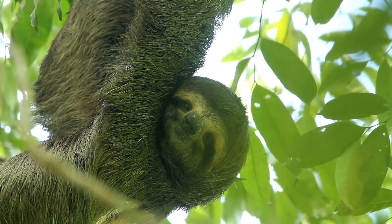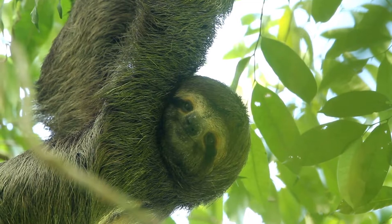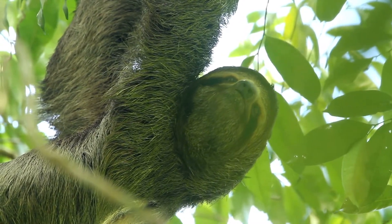Sloths have long legs, stumpy tails, and rounded heads with inconspicuous ears. Although they possess color vision, their eyesight and hearing are not very acute.